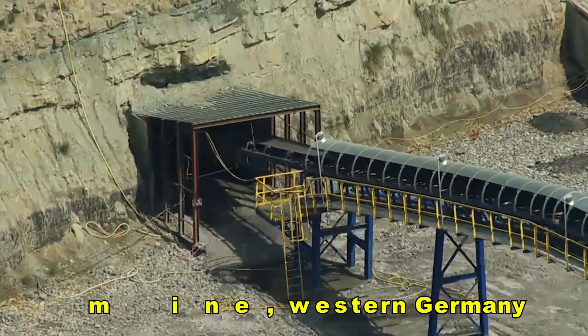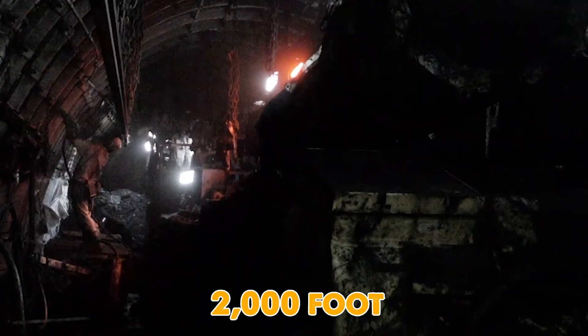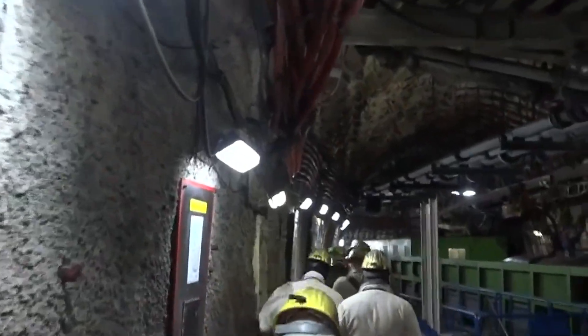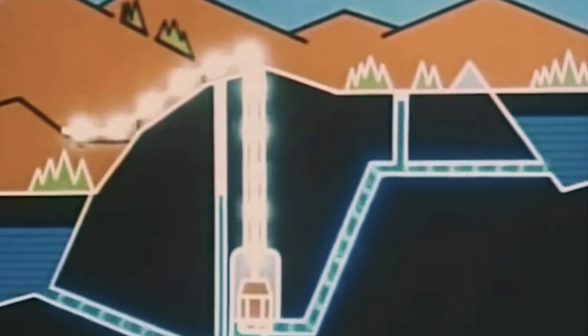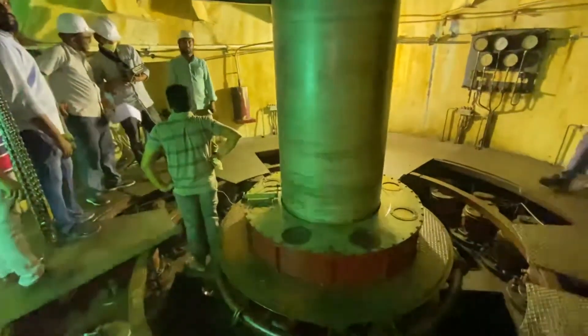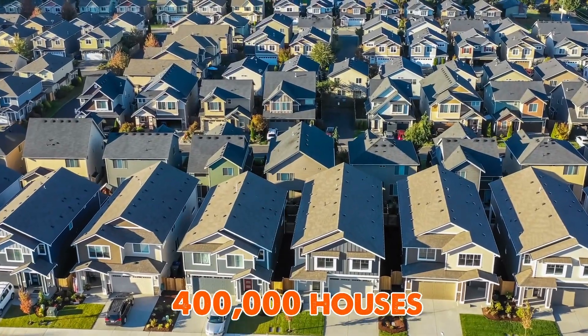Another project at the Prosper-Haniel mine in western Germany plans to transform a 2,000-foot-deep coal shaft into a giant underground battery. It will act as a pumped-storage hydro plant — water will be pumped up when energy is abundant and released down through turbines when it's needed, storing up to 200 megawatts of renewable energy. That's enough to power 400,000 houses.